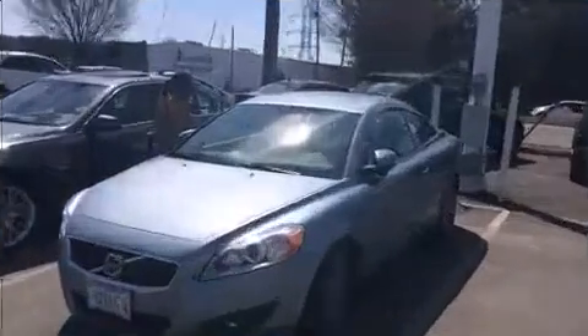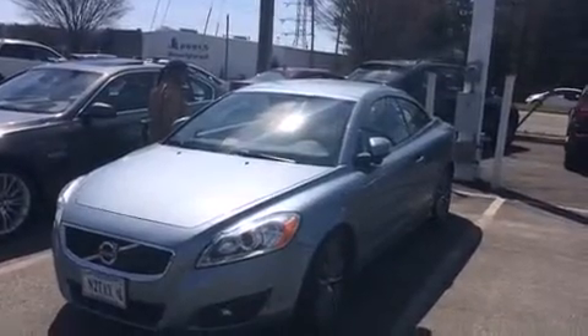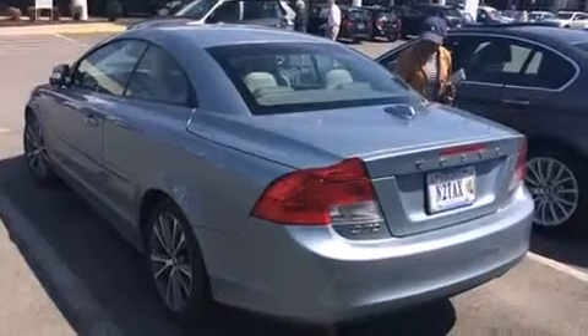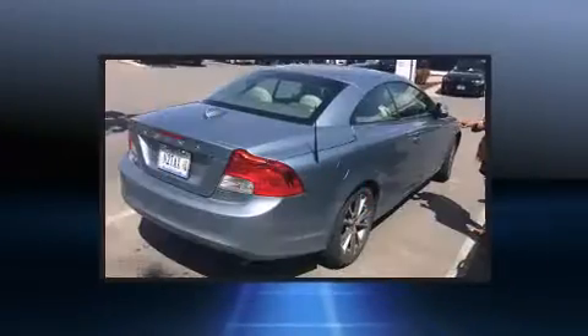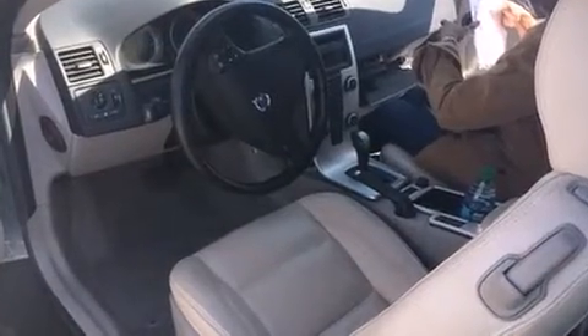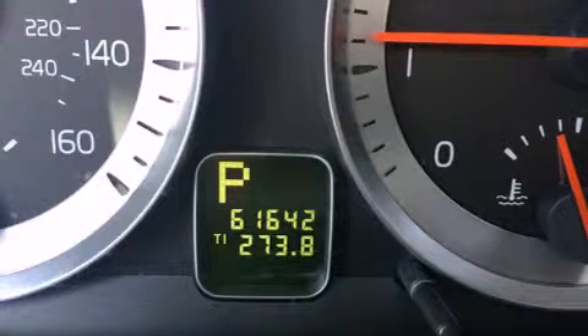A turbocharger is also included as an economical means of increasing performance. All of the premium features expected of a Volvo are offered including leather upholstery, an automatic dimming rearview mirror, a power convertible roof, and more. Everything is where it ought to be, from the dashboard controls to the door locks and window controls.